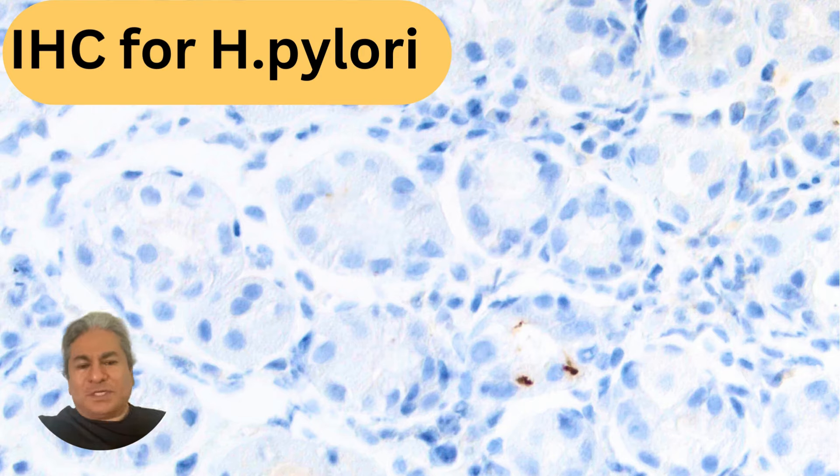Here's a stain that you see every day — an immunohistochemical stain for Helicobacter pylori — with some very distinct staining here, here, and there.